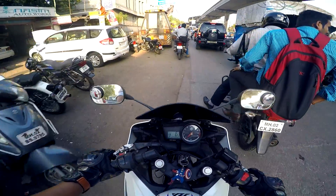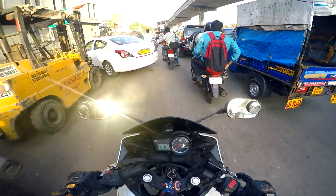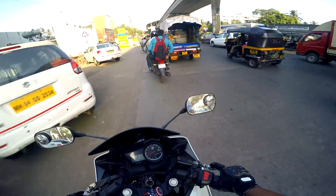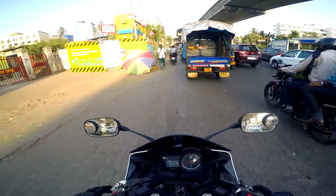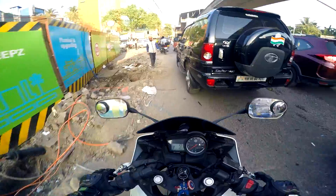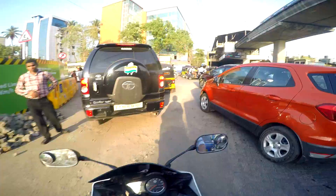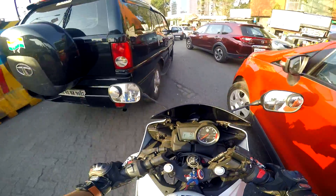I researched a bit and asked a few tire shops. They told me a few people have already fitted the 150 by 60 on their R15 Version 2. I realized the rear tire would look rounder because of the increase in width, and with the profile decreased by 10mm it results in a rounder tire surface. And trust me that's true — it gave a good profile and better grip.